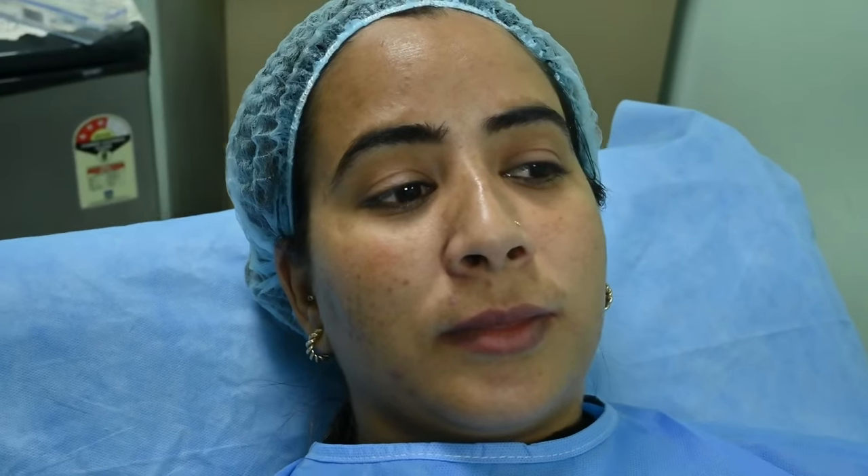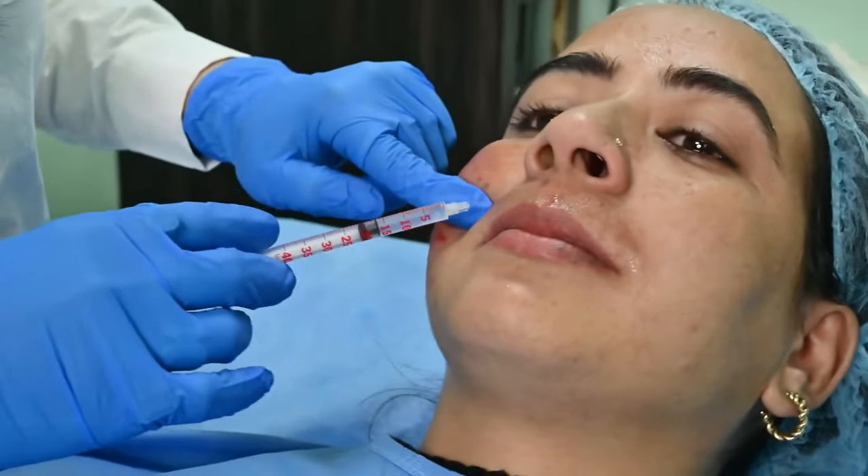Mesotherapy also treats other indications. Sometimes we do it to glow and lift the skin. In this case, we are doing it for hyperpigmentation. You can see that on the skin there is a proper melasma pattern — bilateral patches on the cheeks and eyebrows, and proper discoloration on the lips.